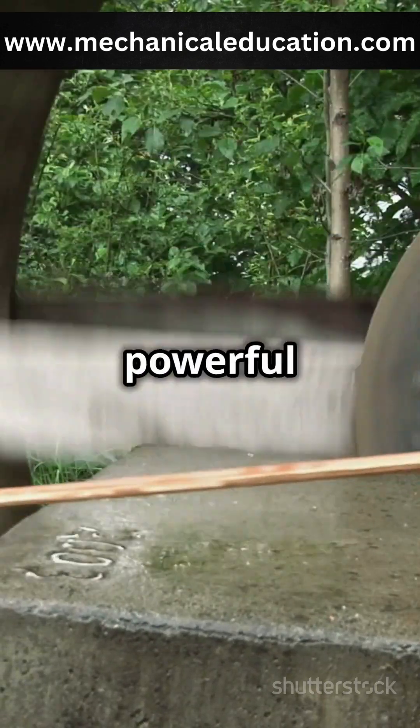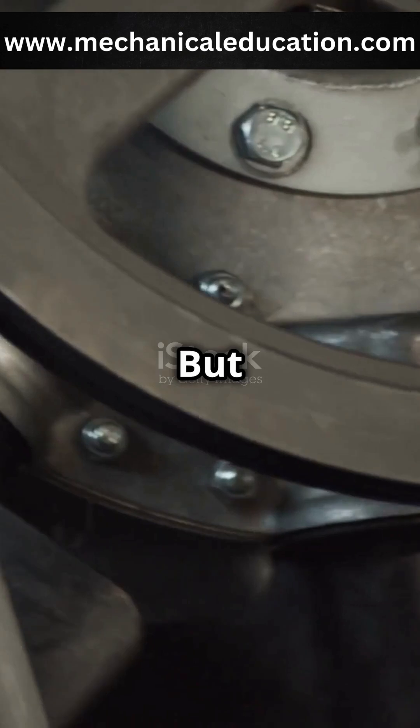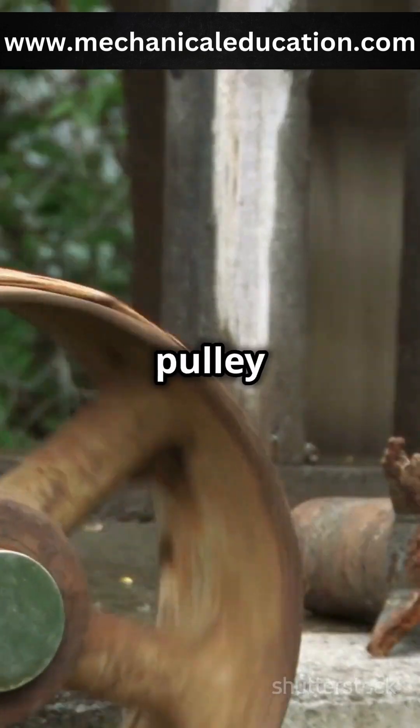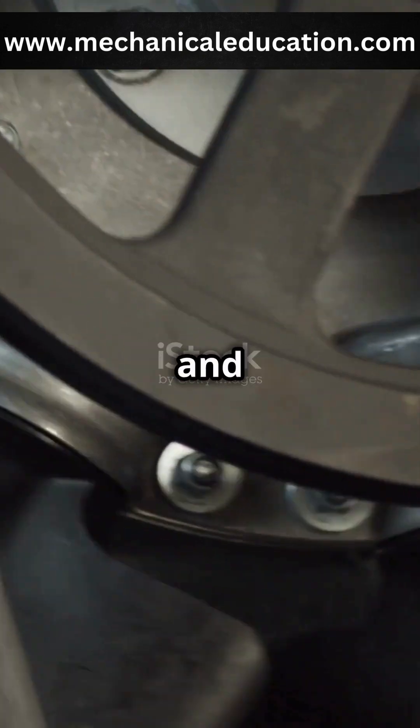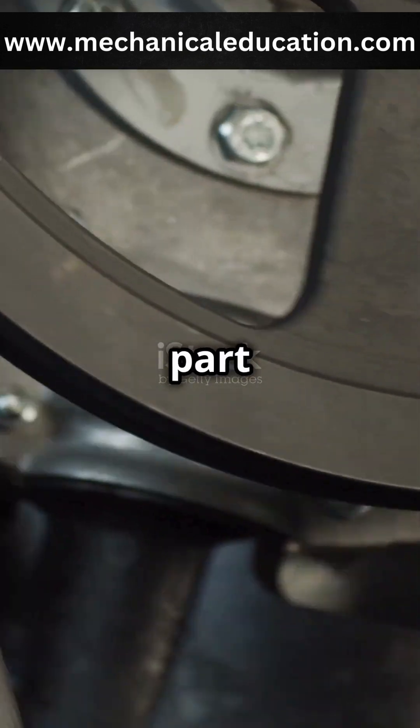Pulleys and belts are simple yet powerful tools used to transmit motion in machines. A pulley is a wheel with a groove, and when a belt runs along this groove, it transfers motion from one part to another.